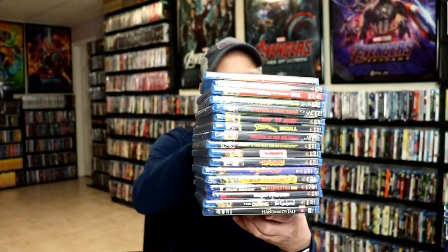Some of the regular Shout Factory releases I picked up are from this stack here.